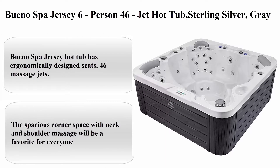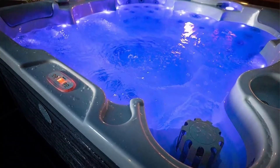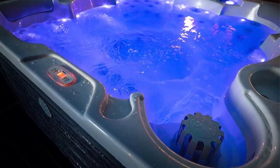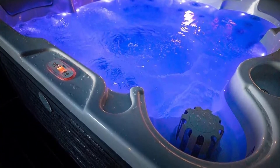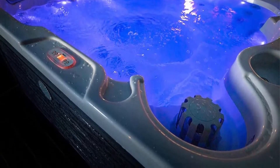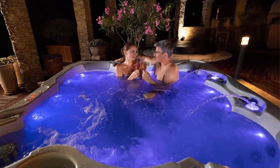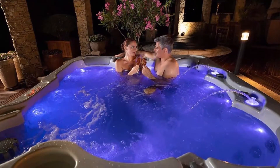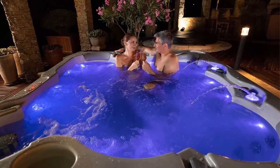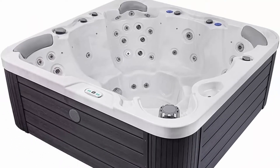Top 2: We Know Spa Jersey 6-person, 46-jet hot tub in sterling silver gray. The We Know Spa Jersey hot tub has ergonomically designed seats and 46 massage jets. The spacious corner space with neck and shoulder massage will be a favorite for everyone. The horizon side cabinet is made from horizontally laid thick material with UV-resistant polymer.